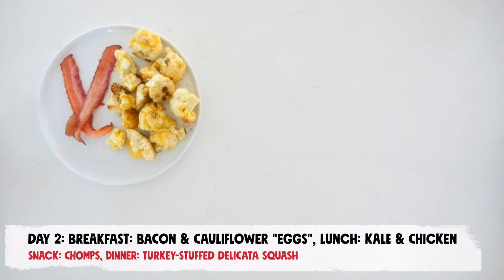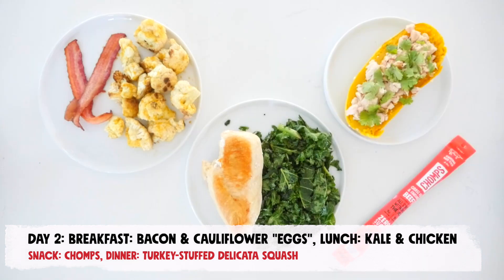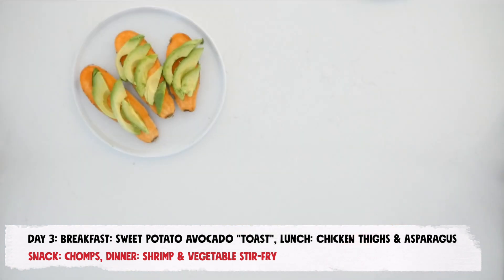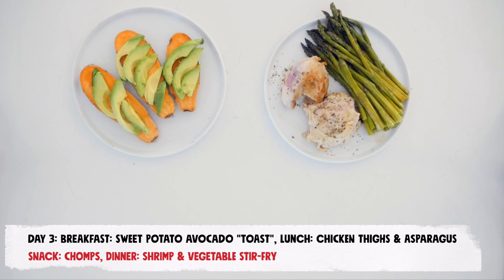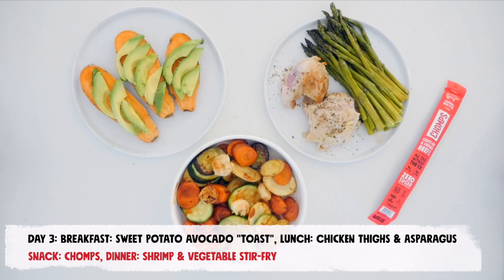On day 2, enjoy bacon and cauliflower eggs cooked with turmeric and coconut aminos for breakfast, kale and baked chicken breast for lunch, chomps for a snack, and ground turkey stuffed delicata squash for dinner. On day 3, enjoy sweet potato avocado toast with a squeeze of lemon juice for breakfast, chicken thighs with asparagus for lunch, one chomps meat stick for a snack, and a shrimp and vegetable stir fry for dinner.